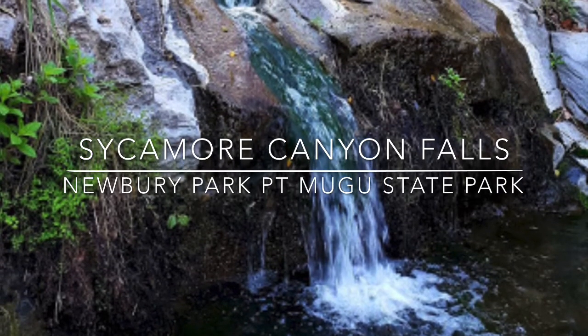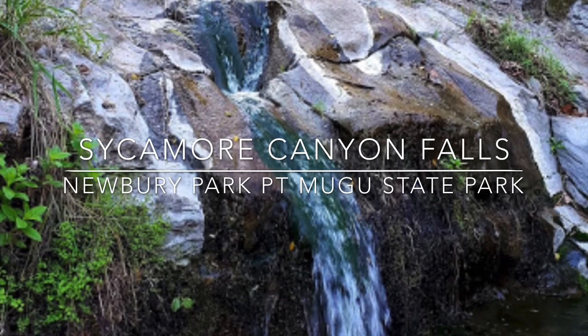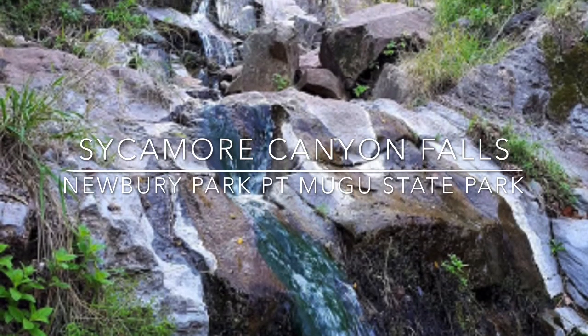Sycamore Canyon Falls is located in Newbury Park at Point Mugu State Park. This 70-foot seasonal waterfall cascades into a lush boxed canyon along Big Sycamore Creek. The hike to the falls is 3 miles round-trip.